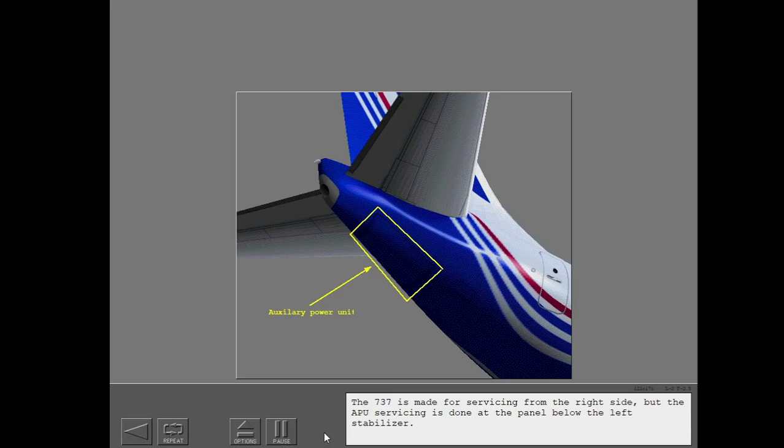The 737 is made for servicing from the right side, but the APU servicing is done at the panel below the left stabilizer.